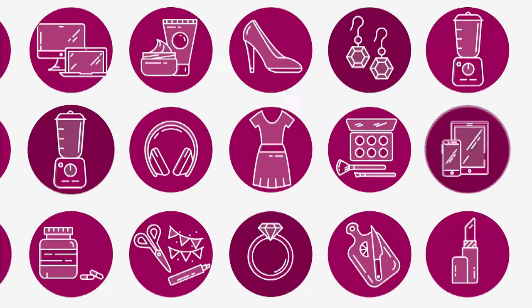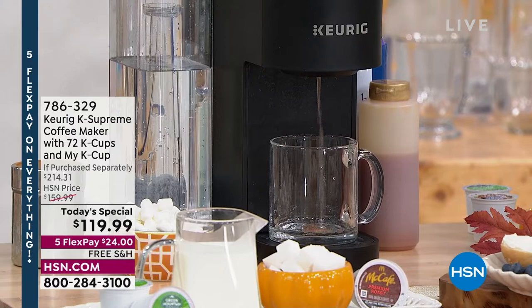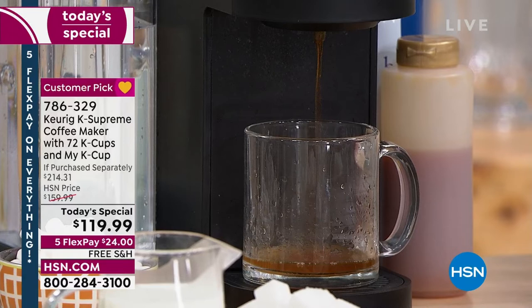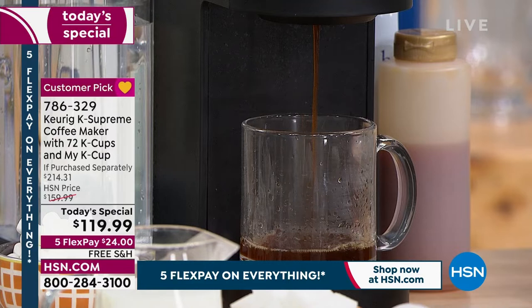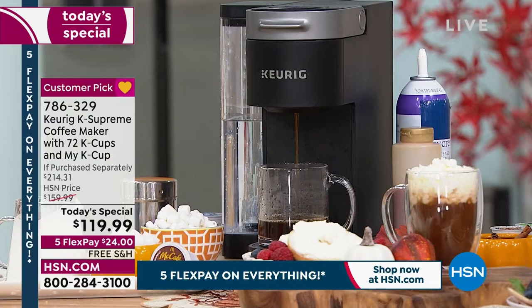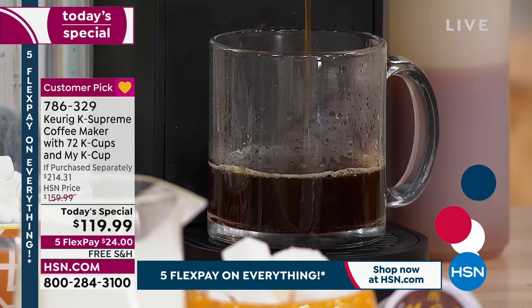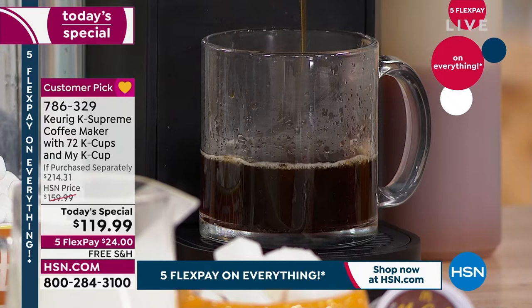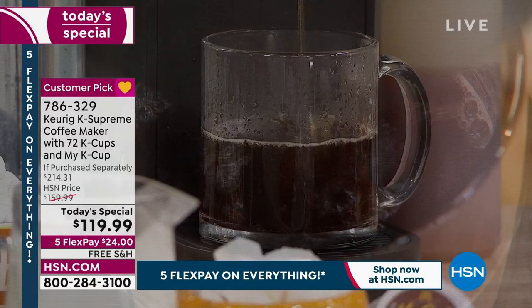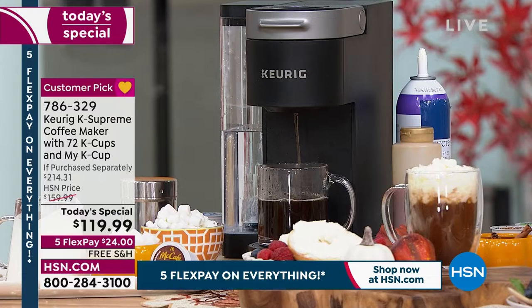Keurig is the number one selling brand of single-serve coffee makers, and they brought us the K Supreme — their number one item. You can brew a cup of coffee in whatever boldness or lightness of flavor you want, virtually any size from smaller to larger. You can brew a hot cup in the morning, iced coffee in the afternoon, and hot chocolate at night — all with the press of one button. It also makes tea, hot chocolate, and even hot water for oatmeal.